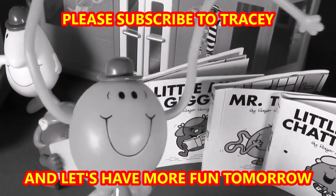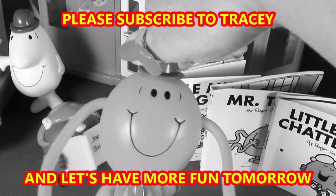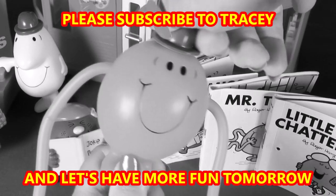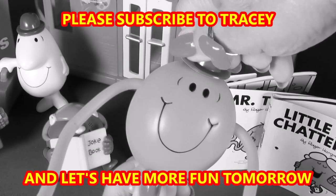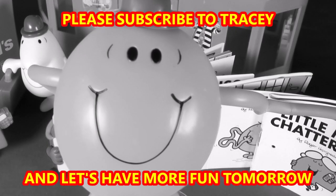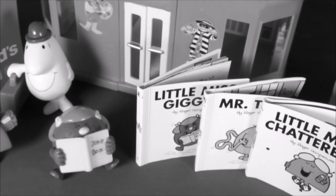What happens if we twist Mr. Tickle's blue bowler hat? Oh cool, his arms move! Oh, I like that.